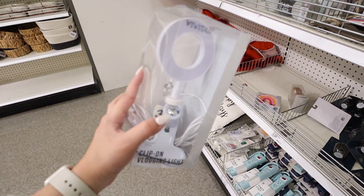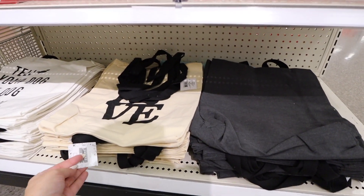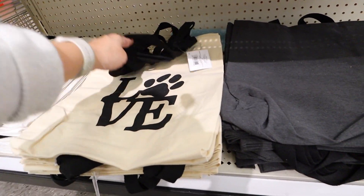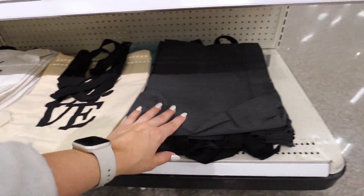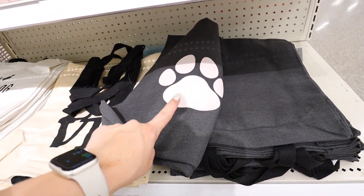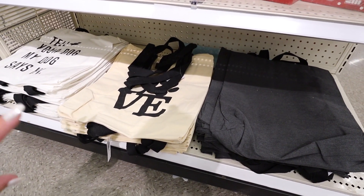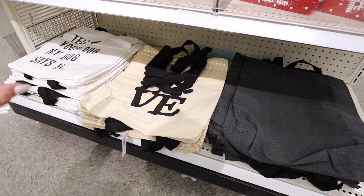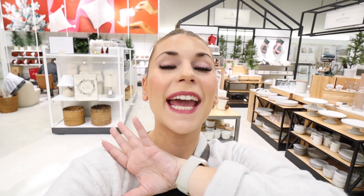Three new tote bags are three dollars each — part of the pet collection. One says 'Love' with a paw print, one says 'Tell Your Dog My Dog Says Hi,' and one is gray with a light pink paw print. Perfect for the farmer's market, doggy daycare drop-off, or as reusable grocery bags. There's clearly a ton of new stuff over in the Dollar Spot now that the holidays are behind us, and Target is racing towards their new spring home decor lines.